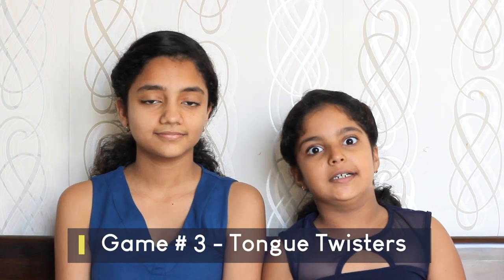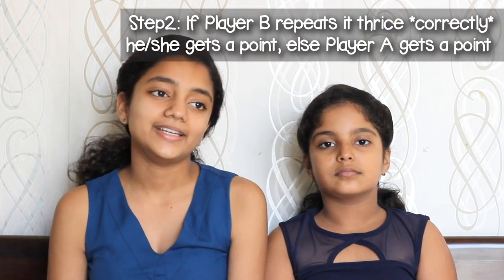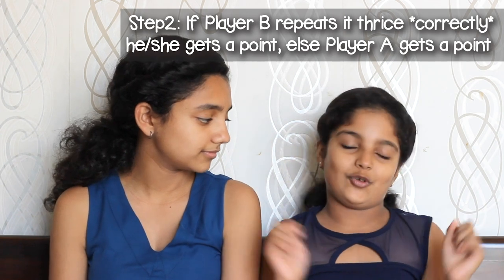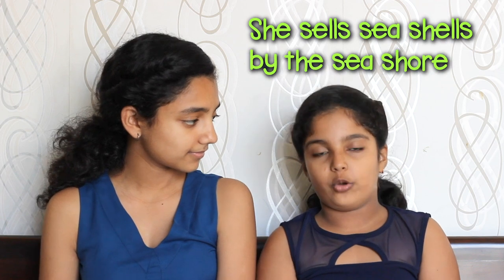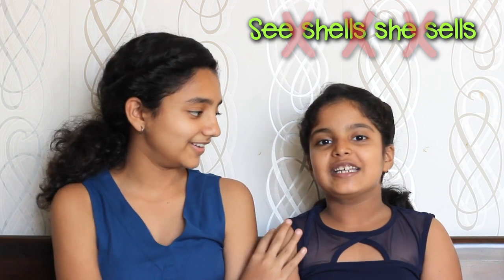Game three is Tongue Twisters. I am going to tell her a tongue twister, and if she is unable to pronounce it correctly three times, I get a point. And if I pronounce it correctly, I get a point. The first one is: She sells seashells by the seashore. She tries it three times but stumbles — Seashells, she sells... Aaaaah!